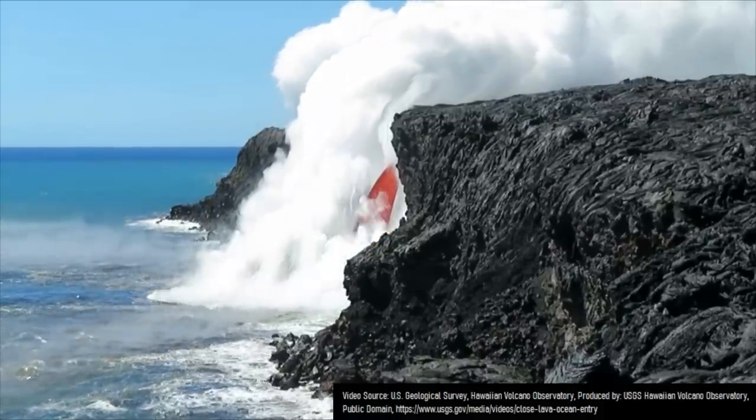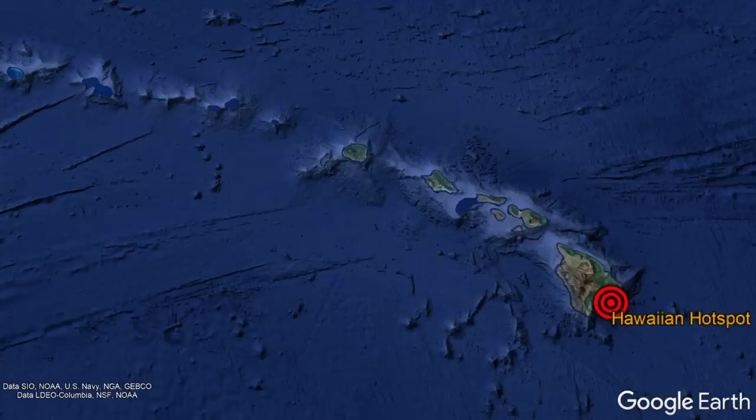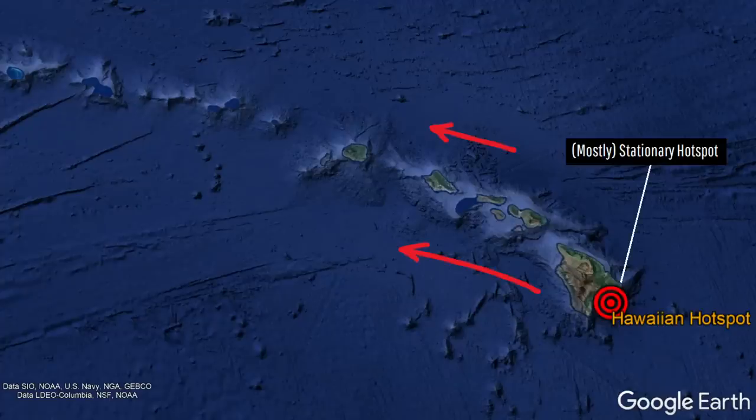It created islands above its center while the Pacific plate moved to the west-northwest. Thus, while the plume itself did not move much, the overlying plate did, forming an island and seamount chain.